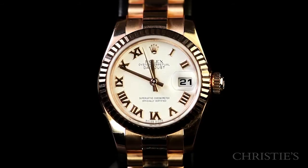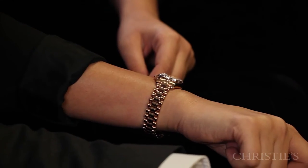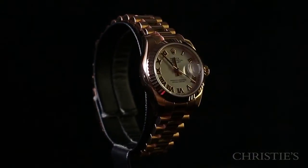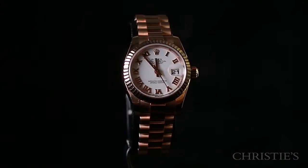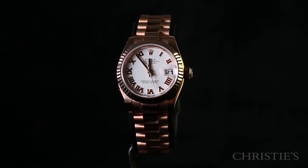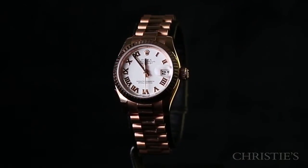The retail on this now is over $22,000. The Lady Datejust really has its own place from the 1980s through even today. This model is from 2009. It's the watch that so many women got as a gift — my own sister got a Lady Datejust for her college graduation — so it's kind of an iconic watch in its own right.